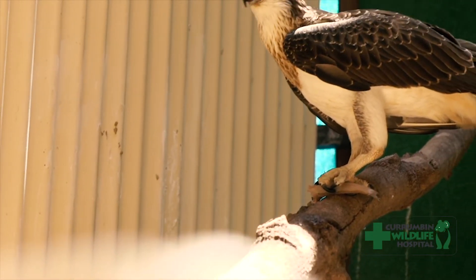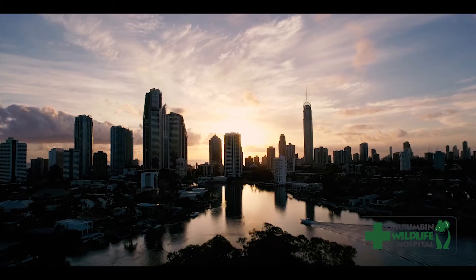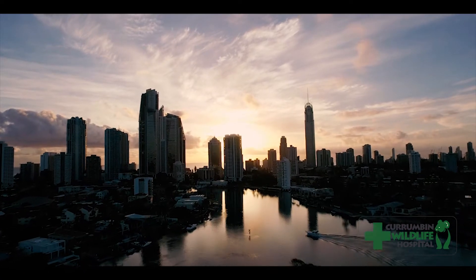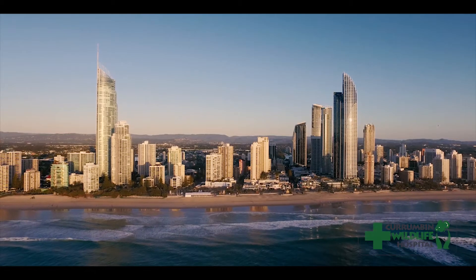Currumbin Wildlife Hospital is one of the busiest wildlife hospitals in the world, situated right here on the beautiful Gold Coast. To us it's paradise, but we need to understand that we share our environment with others.